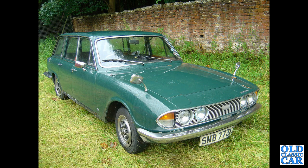Back to the big Triumphs — a very nice Triumph 2000 estate car with the metal wheel trims. So often those have disappeared and been replaced by Minilight wheels.